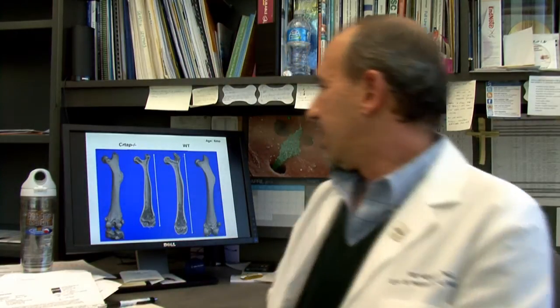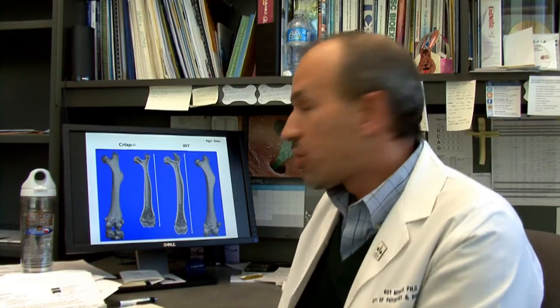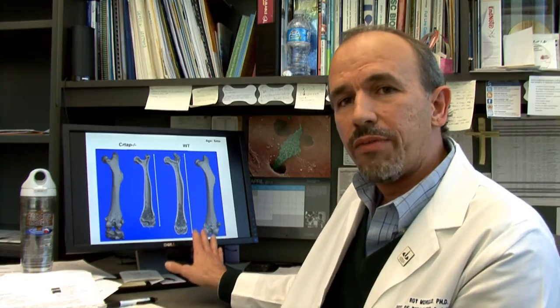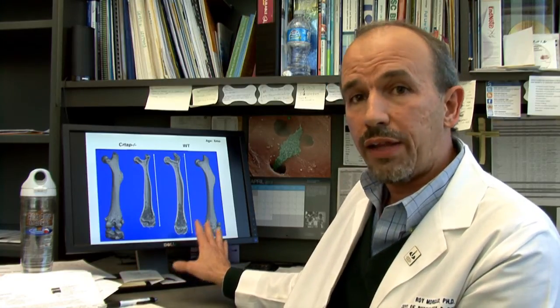We don't just want to know why a disease is caused, but also understand how molecules play together in normal biology, and how we can interfere with or modify aberrant behavior to come up with new therapeutic approaches. Here on the monitor, you can look at a micro-CT image of a femur from mice on the left side — they have a mutation in the CRTAP gene — and on the right side you can see a micro-CT image of a femur from a healthy mouse.